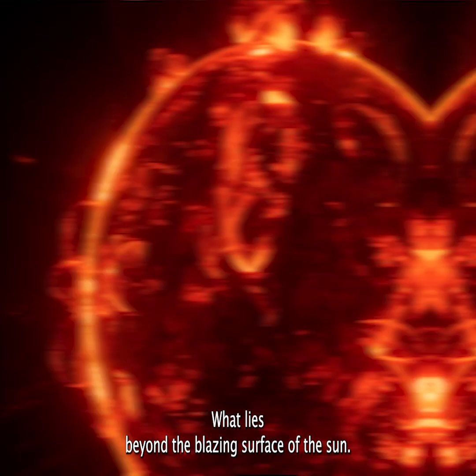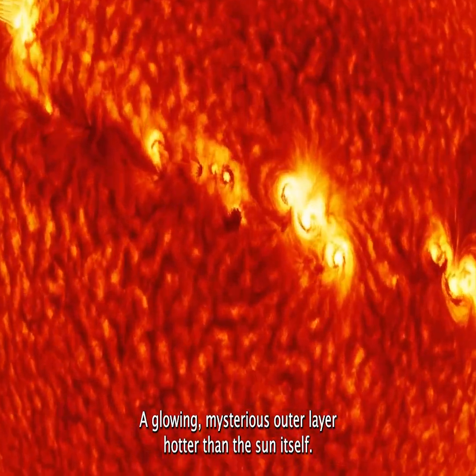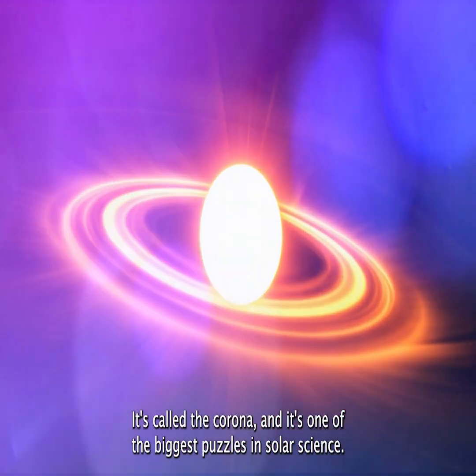What lies beyond the blazing surface of the sun? A glowing, mysterious outer layer, hotter than the sun itself. It's called the corona, and it's one of the biggest puzzles in solar science.